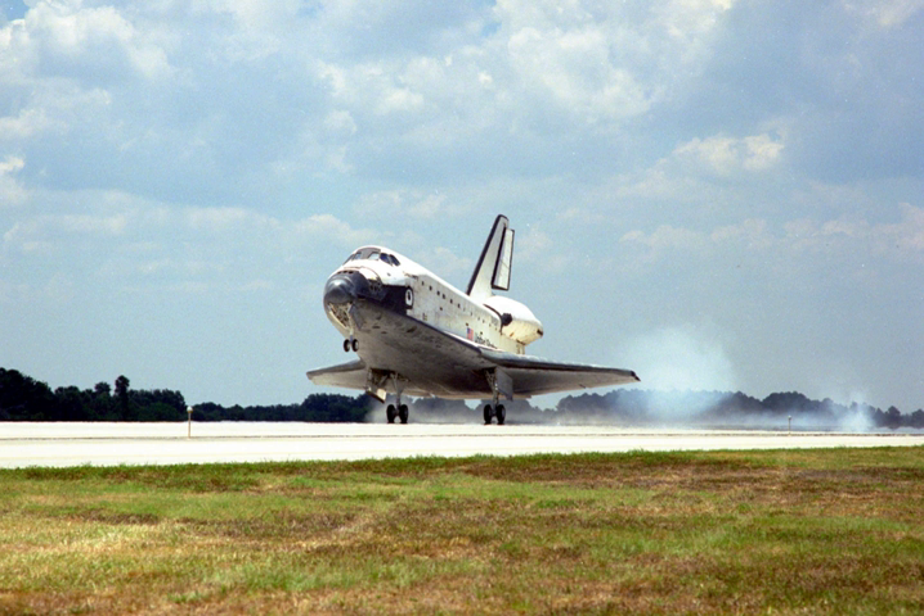The mission was the first to use the Super Lightweight External Tank, which was the same size — at 154 ft long and 27 ft in diameter — as the external tank used on previous launches, but 7,500 lb lighter. The tank was made of an aluminium-lithium alloy and its structural design had also been improved, making it 30% stronger and 5% less dense. The walls of the redesigned hydrogen tank were machined in an orthogonal waffle-like pattern, providing more strength and stability than the previous design. These improvements would later provide additional payload capacity to the International Space Station.